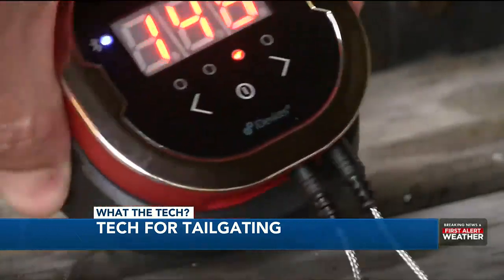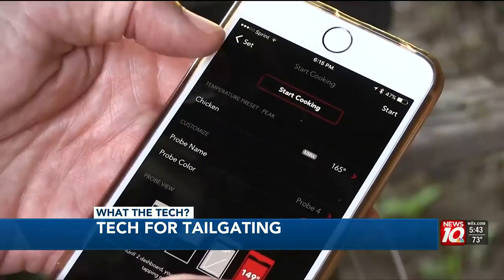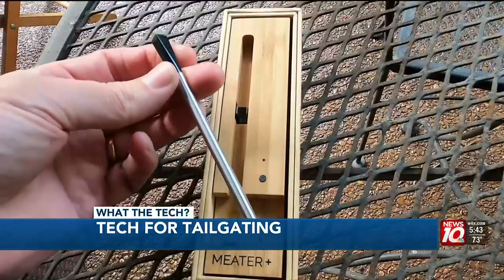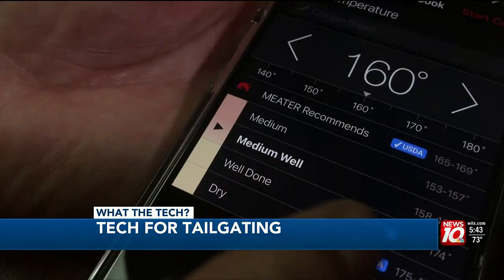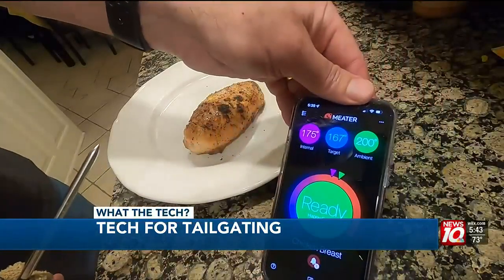Don't overcook because you're distracted. The Weber iGrill thermometers use probes to get the precise temperature and send a notification to your phone when it's done, while the Meater Plus is a wireless probe that does the same thing. You set the doneness you're looking for in the app and get a notification when it's time to take it off the grill.